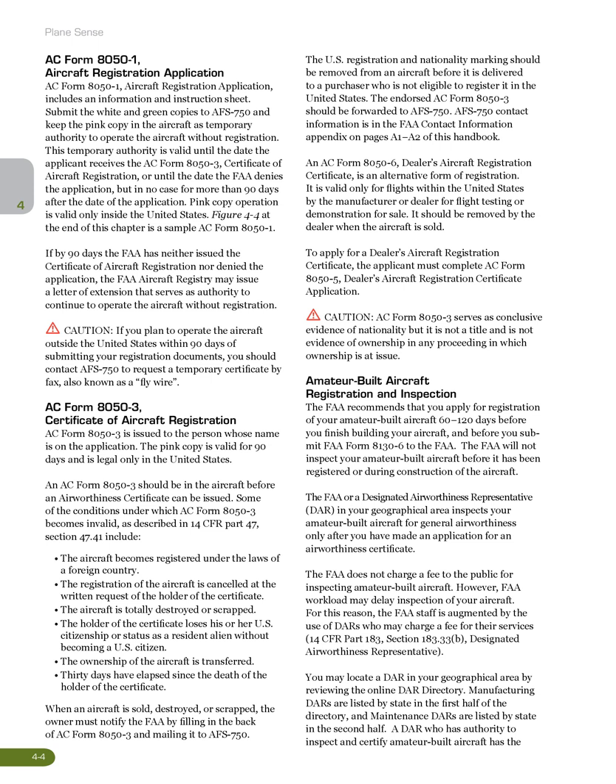AC Form 8050-3, Certificate of Aircraft Registration, is issued to the person whose name is on the application. The pink copy is valid for 90 days and is legal only in the United States. An AC Form 8050-3 should be in the aircraft before an airworthiness certificate can be issued. Some of the conditions under which AC Form 8050-3 becomes invalid, as described in 14 CFR Part 47, Section 47.41, include: the aircraft becomes registered under the laws of a foreign country; the registration of the aircraft is cancelled at the written request of the holder of the certificate; the aircraft is totally destroyed or scrapped; the holder of the certificate loses his or her U.S. citizenship or status as a resident alien without becoming a U.S. citizen; the ownership of the aircraft is transferred; or 30 days have elapsed since the death of the holder of the certificate.